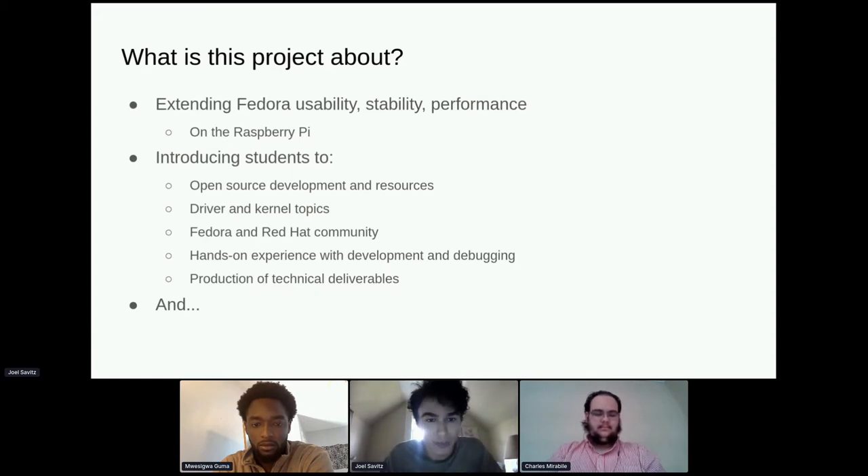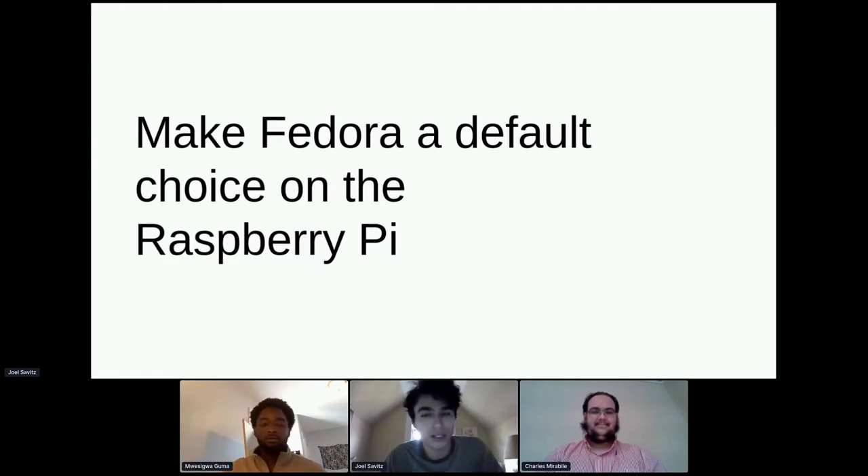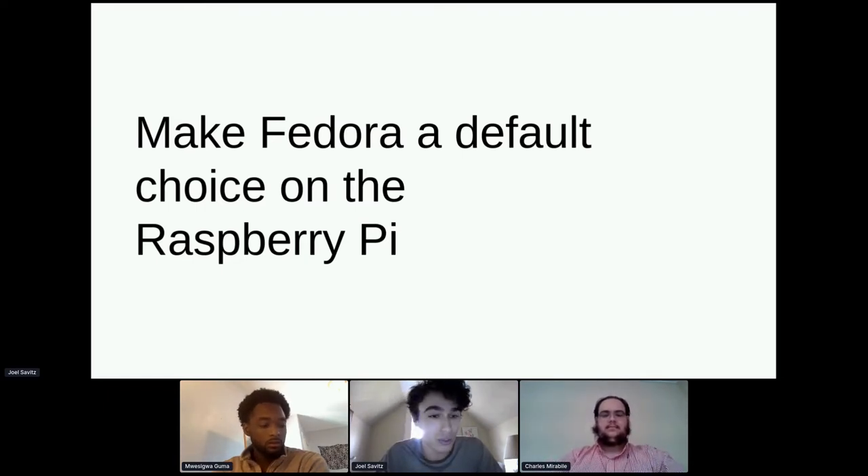A big part of what we're trying to do is continue to get students involved and teach them about this space. We're continuing to do that this semester and bringing in new students. Of course, we'd like to make Fedora a default — or at least a preferred — choice on the Raspberry Pi, moving it closer to being one of the first operating systems people turn to.